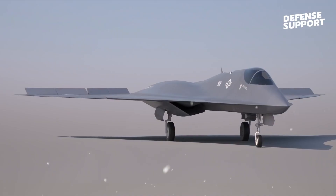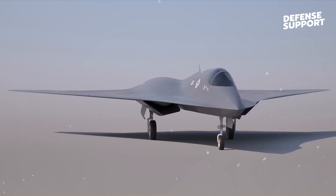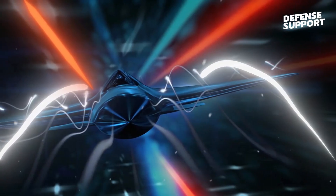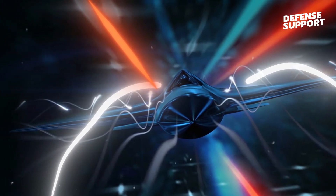revolutionizes the battlefield by dramatically reducing response times and increasing operational flexibility. The NGAD's ability to rapidly traverse vast distances in a short span of time is a game-changer in the domain of air dominance.